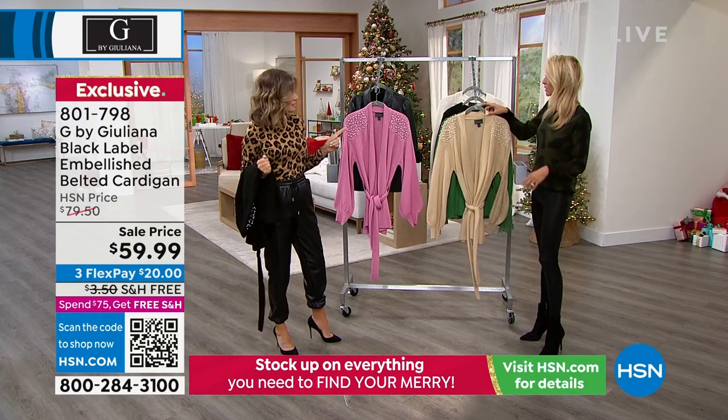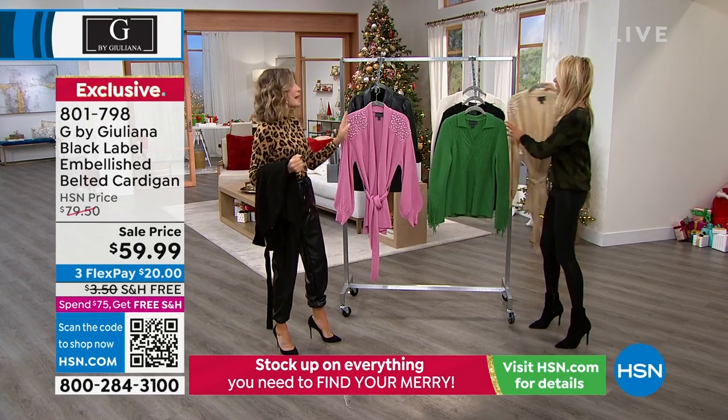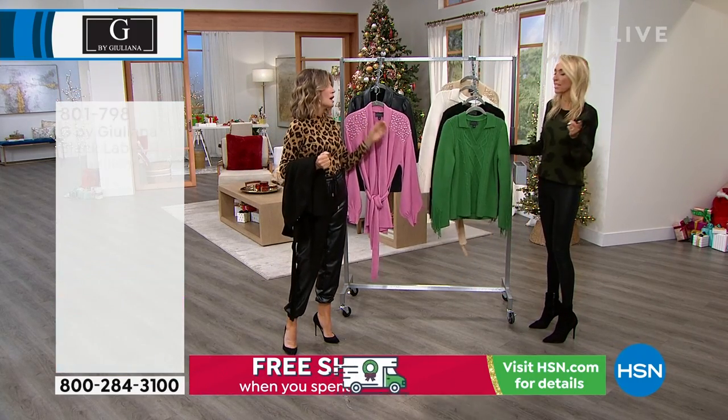Now we've got one more sweater we're going to share with everybody — the cable sweater with French detail.